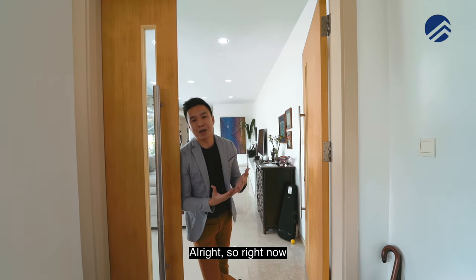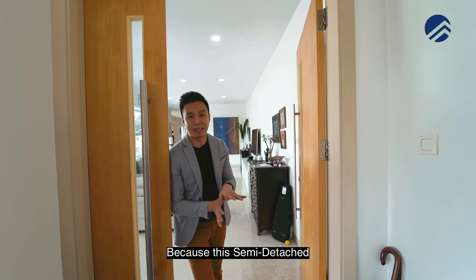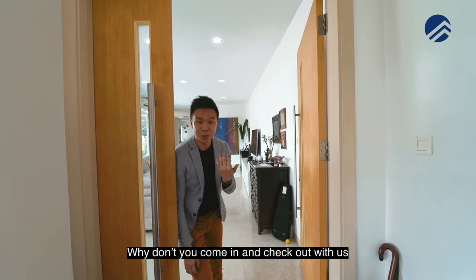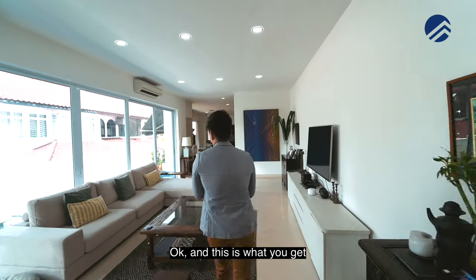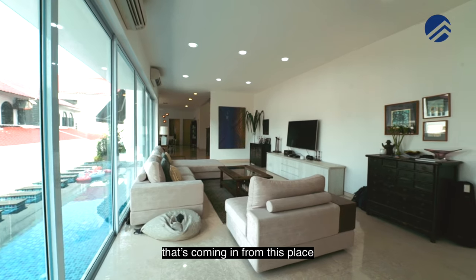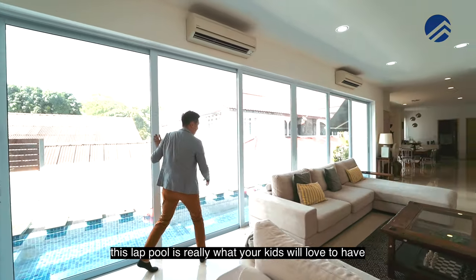We're going to show you level one first because this semi-detached is really fantastic. I think you're going to love this living room space. Just check out the amount of brightness that's coming in from this place. This lap pool is really what your kids would love to have.